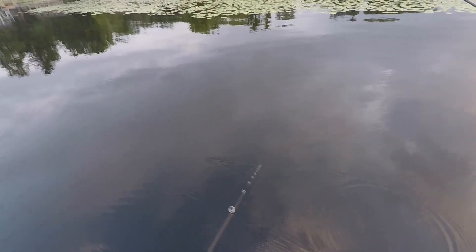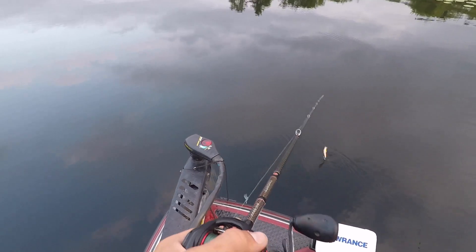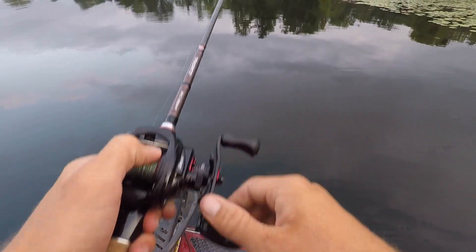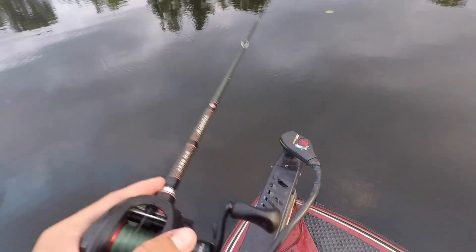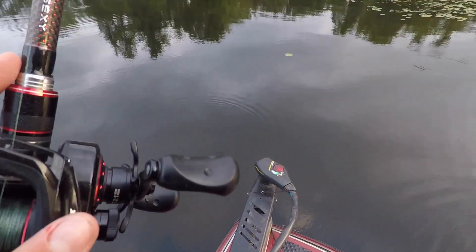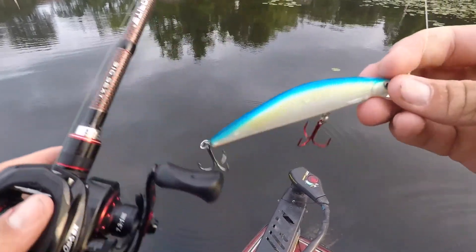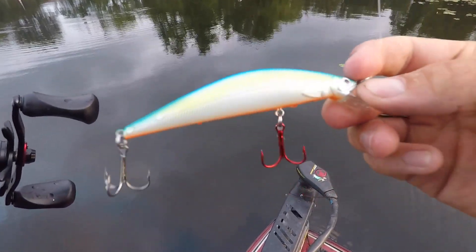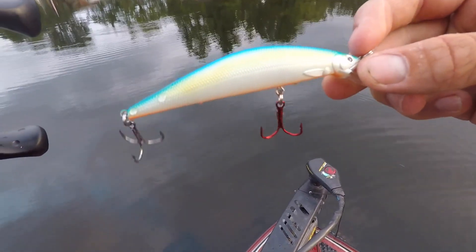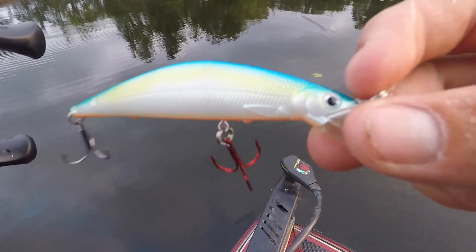The big ones come at night when the sun goes down. Alright guys, I'm not catching anything on this. I've been throwing it for a little while, so I'm going to change it up and try something new.